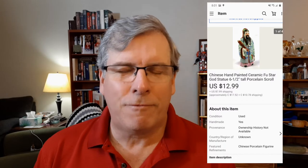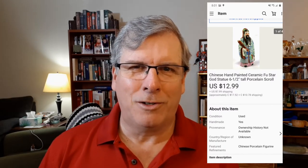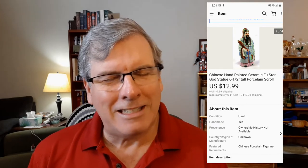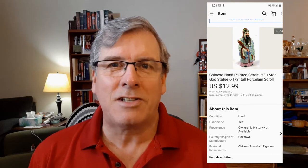A Chinese Fustar God statue — try to say that three times fast. I took a best offer from one of my faithful YouTube viewers and subscribers, thank you very much. It's on its way for just $13 with $6 towards the shipping. Nice to see that find a new home — she loves it, she's got it already, and it's out of here.